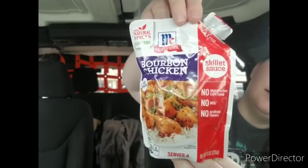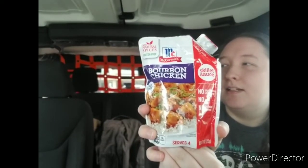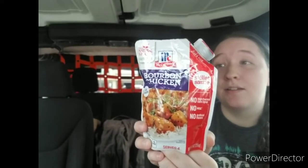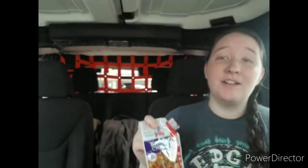I got some food products. I got this McCormick Bourbon Chicken Skillet Sauce — no high fructose corn syrup, no MSG, no artificial flavors, serves four, just add chicken, nine ounces. I bought two of these. I already cooked up some chicken with it and used some of the Minute Rice garlic rice cups to go with it and it was actually really good. I only saw the one flavor at my store — I'd never even seen this before until I found it at Dollar Tree.